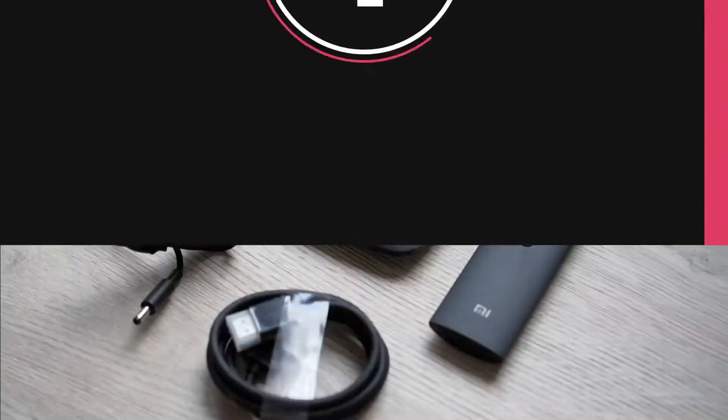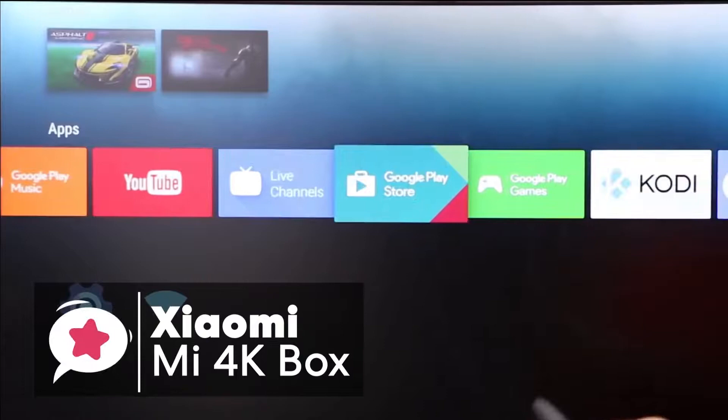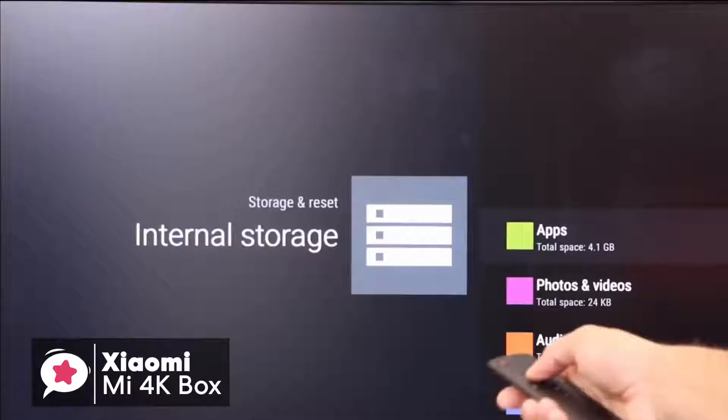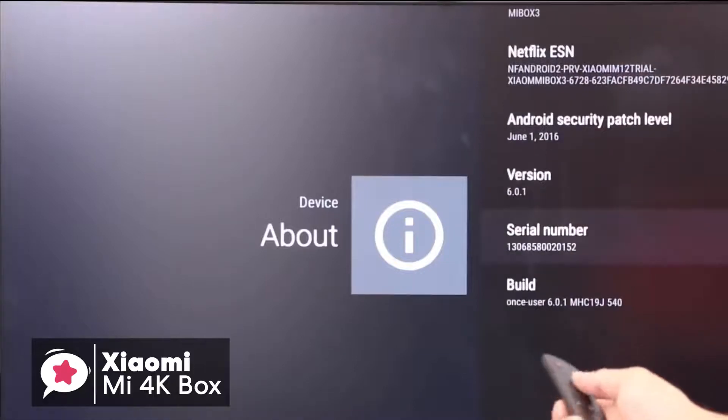At number one is the Xiaomi Mi 4K box. The new Xiaomi Mi box brings the latest in Android TV for an even more affordable price than the original version. Here's what you need to know.